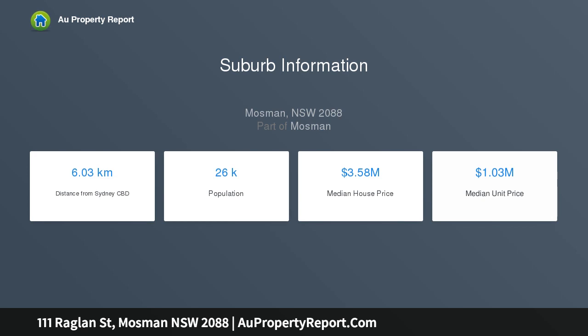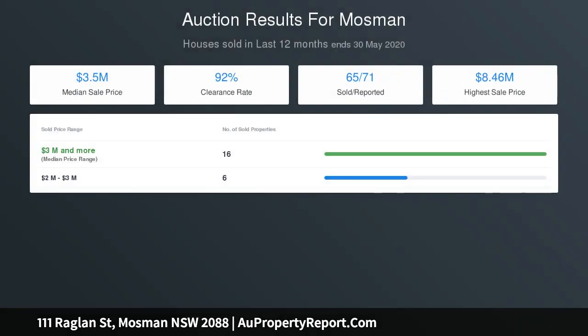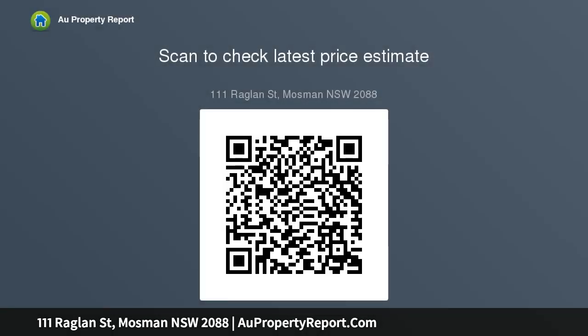Fireplaces, lead light windows, separate sitting or media television area. Master bedroom with charming bay window and built-ins. Light and airy second bedroom with built-in robes. Renovated bathrooms featuring a separate bath and shower. Modern kitchen with quality appliances, open plan kitchen and dining flowing onto the entertaining deck.